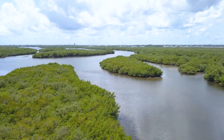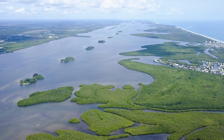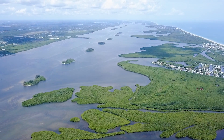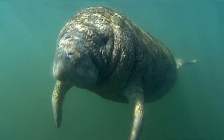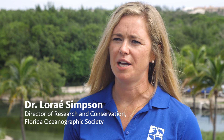The Indian River Lagoon is a 156-mile estuary sandwiched between the mainland of Florida and the barrier islands that run along Florida's Atlantic coast. It's one of the most biodiverse estuaries in North America due to where it lies — between a temperate and tropical ecosystem as well as a brackish water ecosystem.